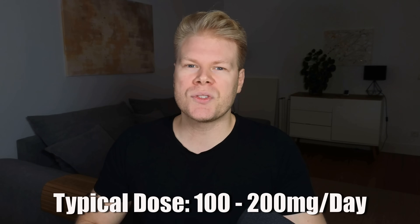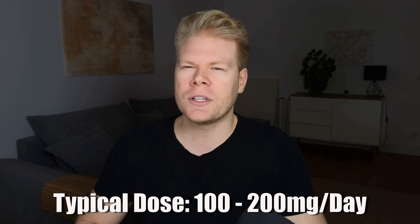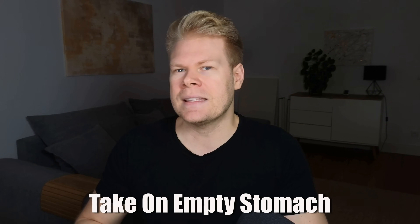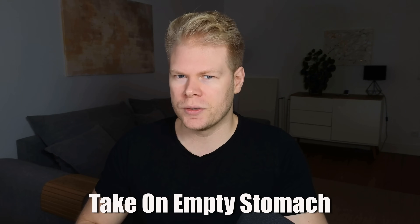Taking lactoferrin is also fairly straightforward. Most studies use dosages around 100 to 200 milligrams per day, often split into two doses — for example, 100 milligrams in the morning and 100 milligrams in the evening. It's recommended to take it on an empty stomach about 30 minutes before a meal, as this seems to improve absorption. If you have a milk allergy, this shouldn't be a problem either, because quality lactoferrin supplements have very little lactose — just make sure it's highly purified.